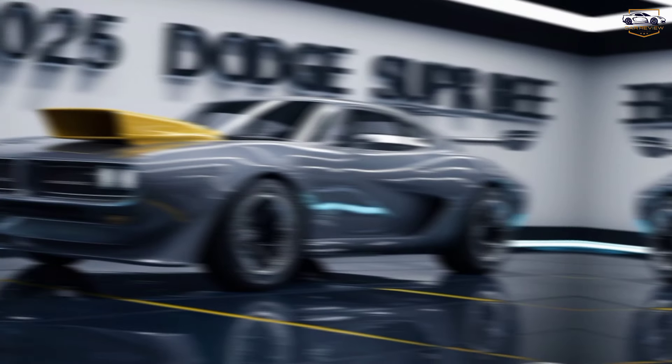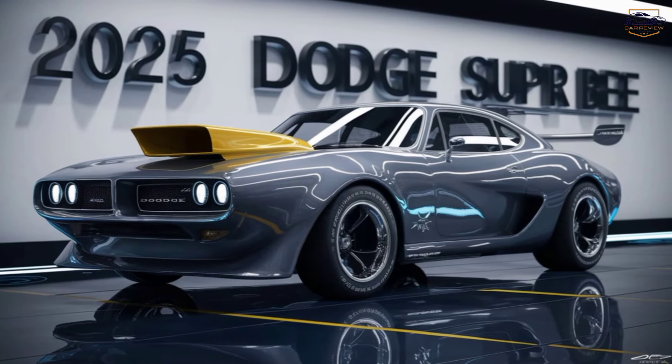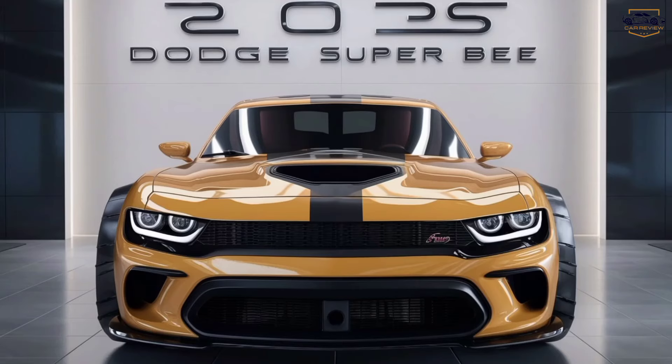So there you have it — the 2025 Dodge Super B. It's a muscle car legend reborn, with all the power, performance, and technology you could ask for.